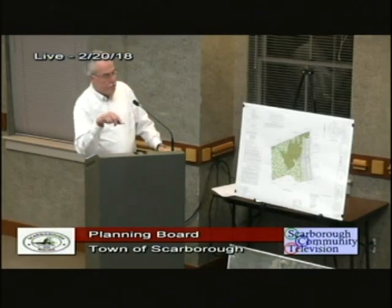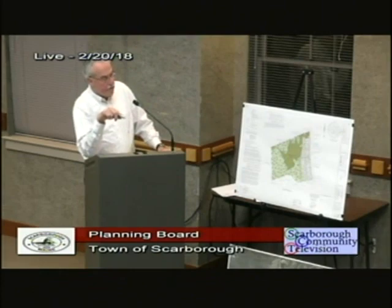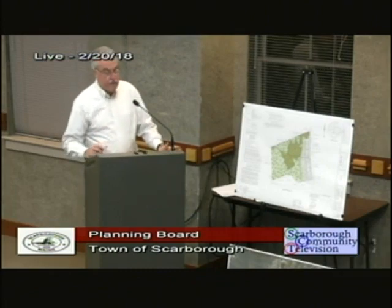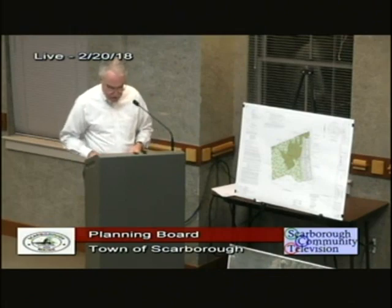In the last review they asked to review the sight distance heading north from lot nine, and we did that. It's about 500 feet, which certainly exceeds the requirement of 305 feet outlined by the traffic engineers.